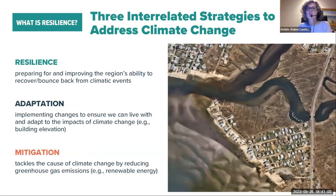With resiliency, there are three interrelated strategies to address climate change. First, resilience itself — preparing for and improving the region's ability to recover and bounce back from a climate event. Second, adaptation — looking at changes that can be implemented to live with and adapt to climate change, such as changing building elevations to remove them from floodwaters. Third, mitigation — tackling the causes of climate change by reducing greenhouse gases, for example through renewable energy. We're looking at recommendations under each of these that will come out of the project.